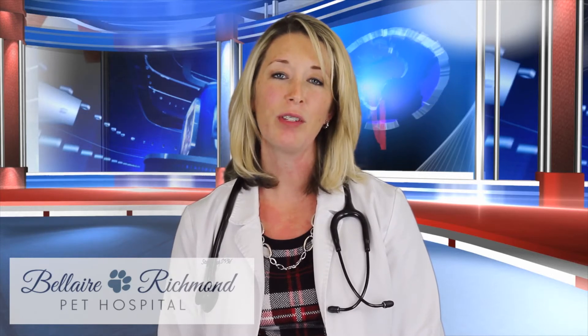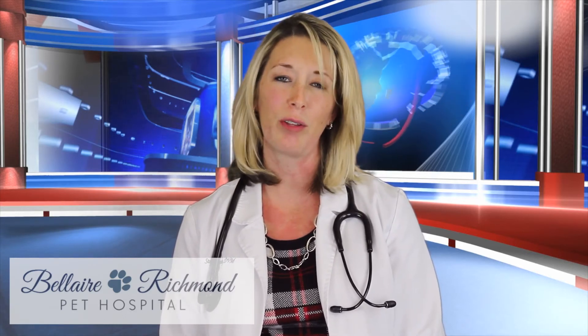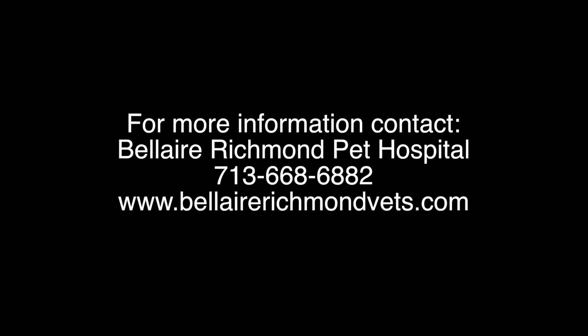Please remember, the adverse effects of bad teeth on the overall health of your pet generally outweigh any risk of anesthesia. As a result, you will have a happier and healthier pet. For more information or to schedule an appointment today, contact Bella Richmond Pet Hospital to make an appointment.